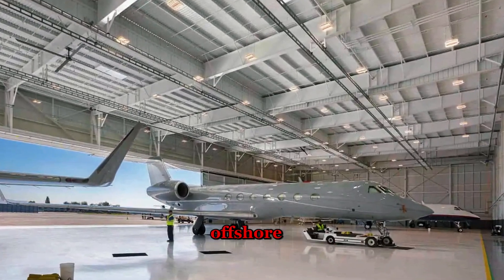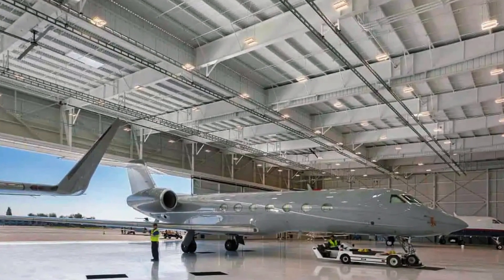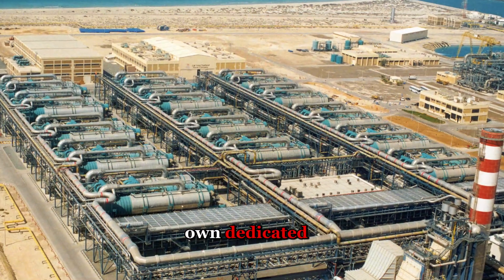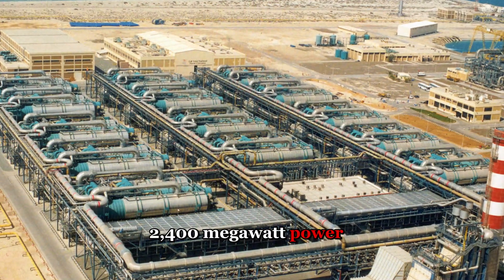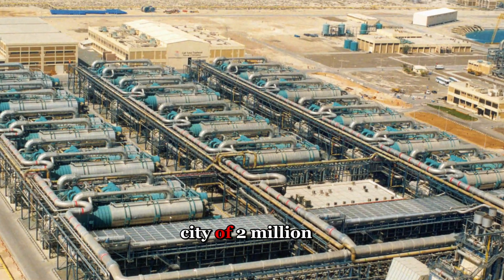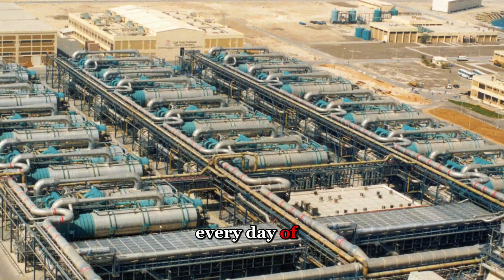But here's what nobody talks about. Ras al-Khair requires its own dedicated 2,400-megawatt power plant just to operate. That's enough electricity to power a city of 2 million people, burning continuously, 24 hours a day, every day of the year.